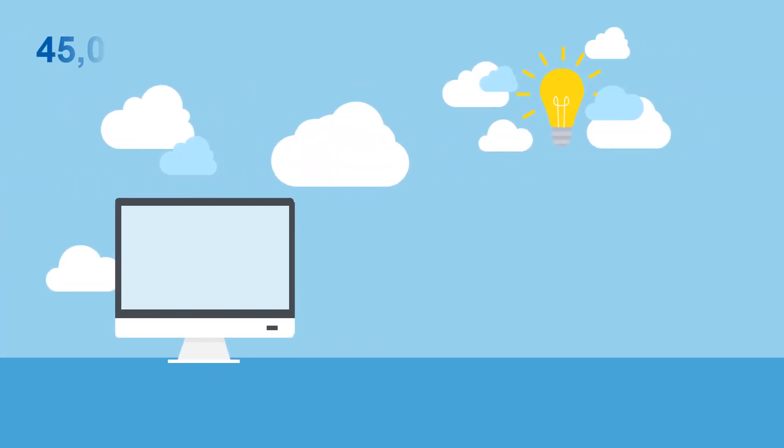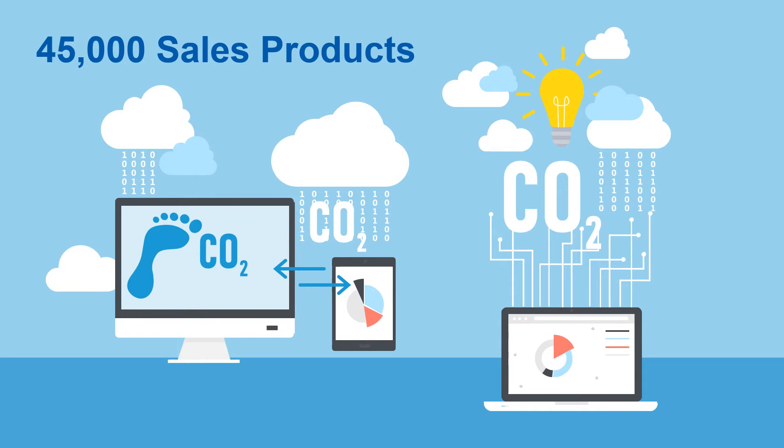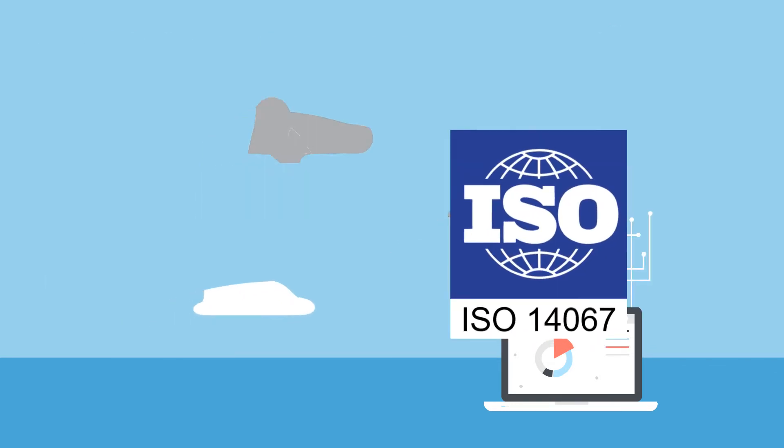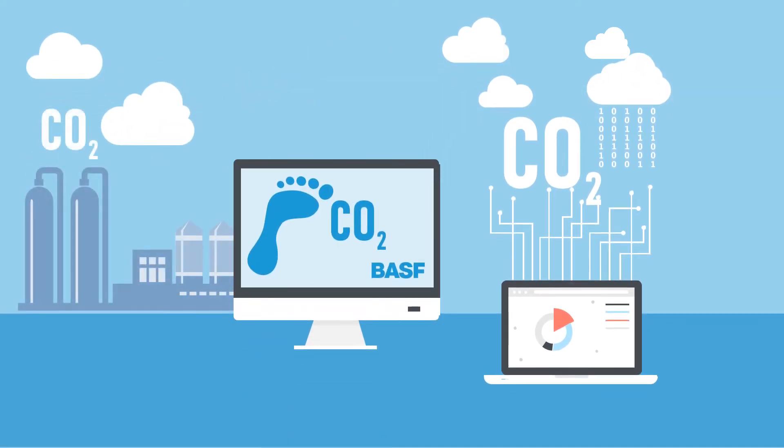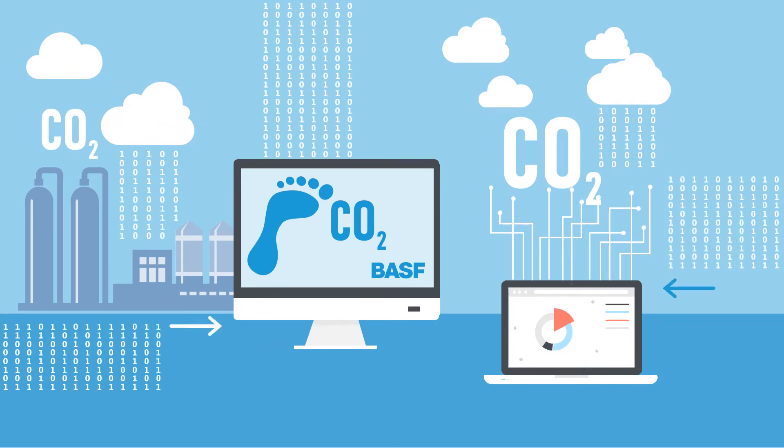For the calculation of the carbon footprints of around 45,000 sales products in our portfolio, we have developed a digital solution. The calculation method follows general standards for life cycle assessments. It is based on emissions data from our own plants and high quality average information for purchased raw materials, as well as energy.